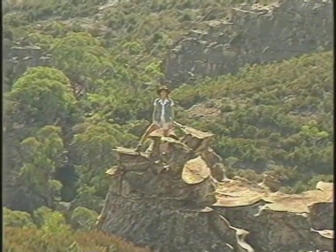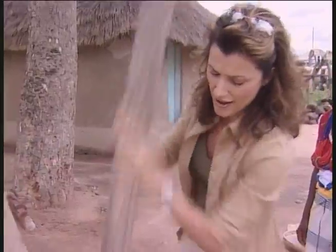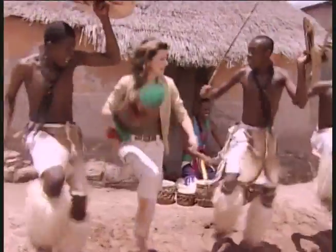We're actually down under in Australia's lost city. Faster up, faster up.